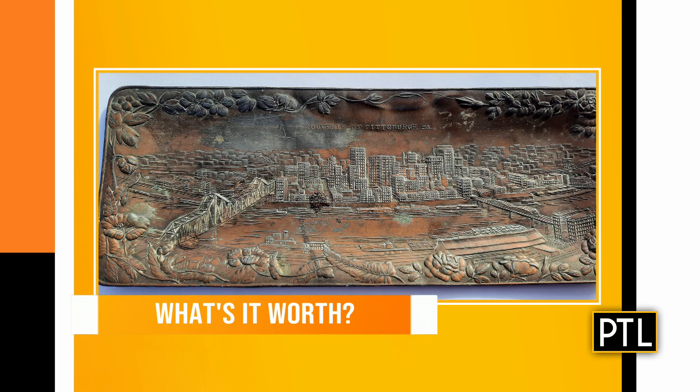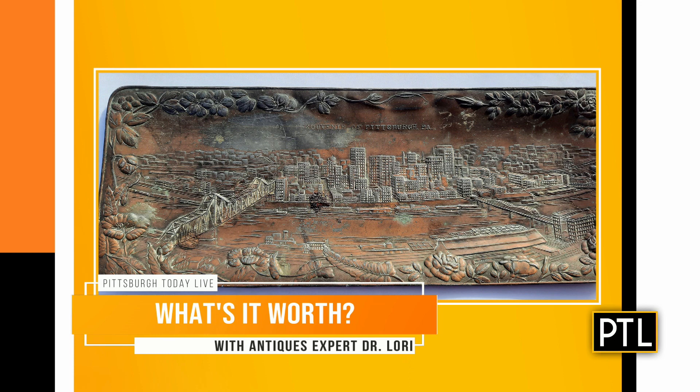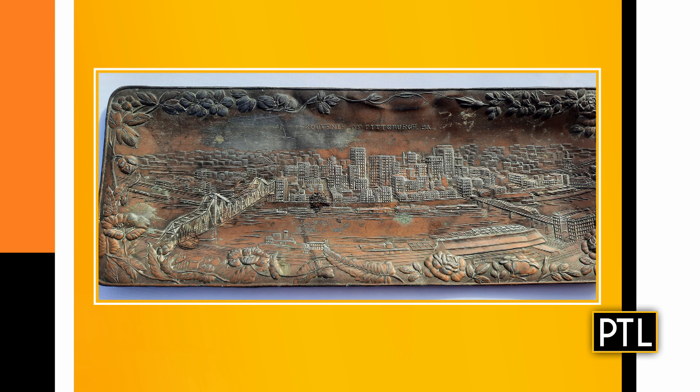The first item is a Pittsburgh souvenir sent in by Chuck. It's a copper bas-relief — basically a stamped or molded copper tray and it's a souvenir of Pittsburgh. It is from the mid-1900s, around 1930 or so. The condition and complexity are impressive, and you can see all of the great Pittsburgh bridges. It's a unique piece — I've never seen anything like it.